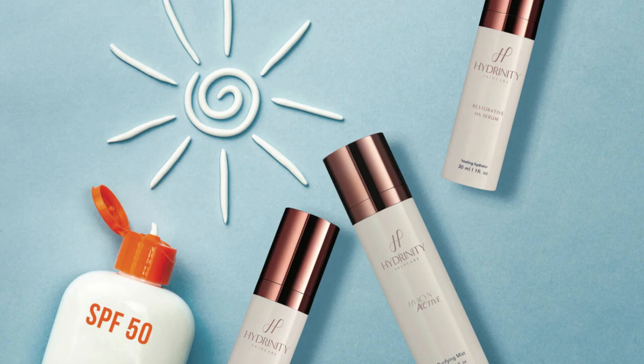The benefits of Hydrenity Skin Care are that it naturally renews and repairs the skin. It's free of toxic chemicals, synthetic antibiotics, and petroleum. It's non-greasy, dermatologist tested, and safe and soothing, even for the most sensitive skin.